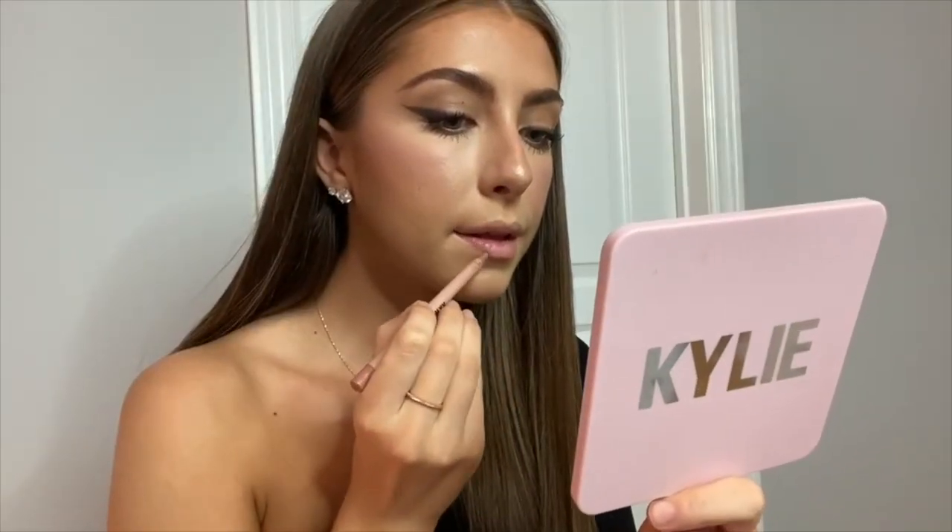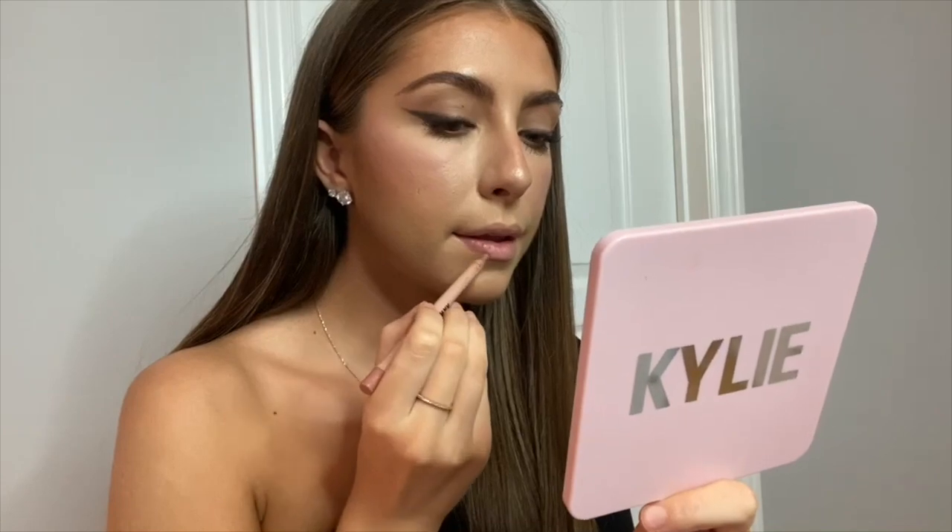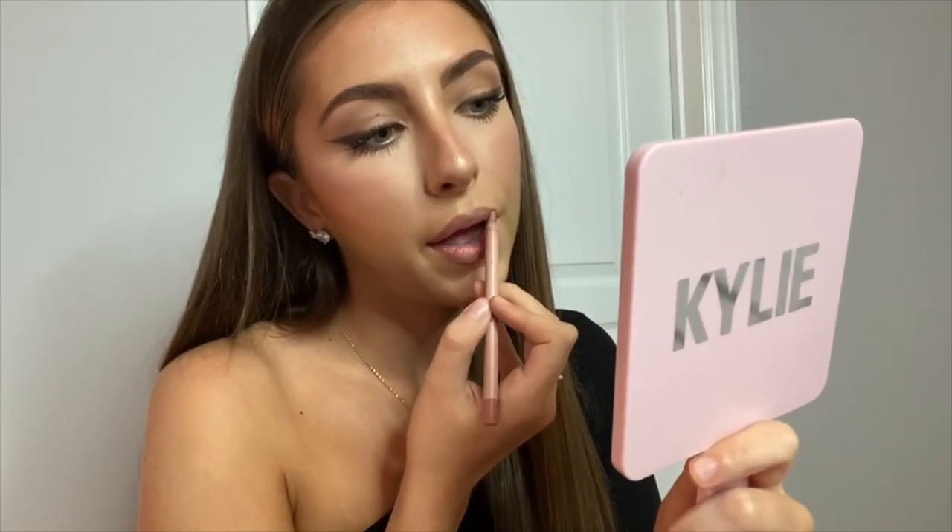Moving on to lips — I'm lining my lips with the KKW Beauty lip liner in shade nude one. It's my go-to nude lip liner, just the perfect shade of a brown neutral. It's so creamy and it lasts pretty much all day, so it's my favorite.